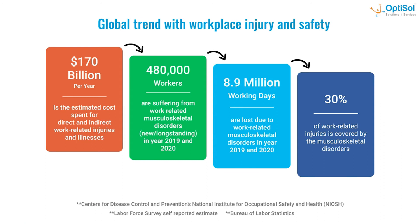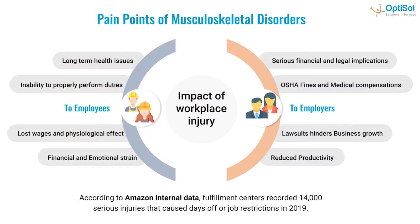It has been estimated that 170 billion US dollars are spent on work-related injuries. 480,000 workers were suffering from work-related injuries in the year 2019–2020. 8.9 million working days are lost, and musculoskeletal injuries accounted for 30 percent of total injuries.